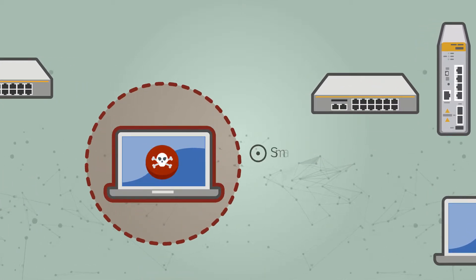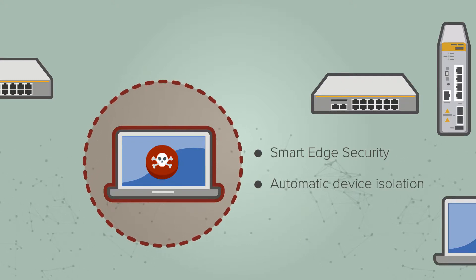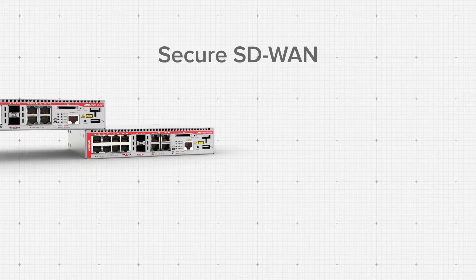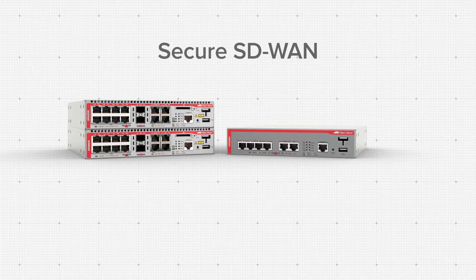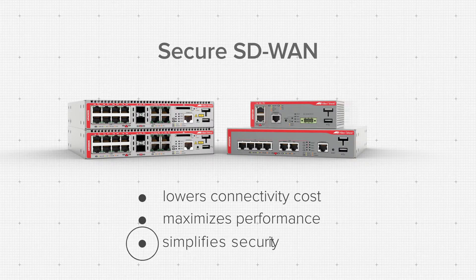Rest assured that your network is secure from internal and external threats, as our self-defending smart edge security acts immediately to protect your business and sensitive data. We've integrated our SD-WAN and firewall technologies for a solution that lowers inter-branch connectivity cost, maximizes real-time application performance, and simplifies security.